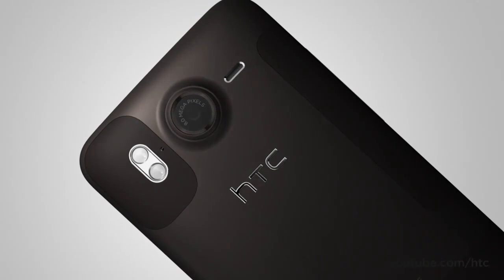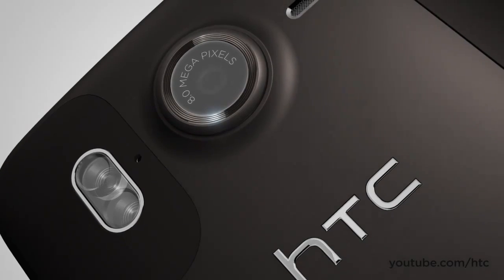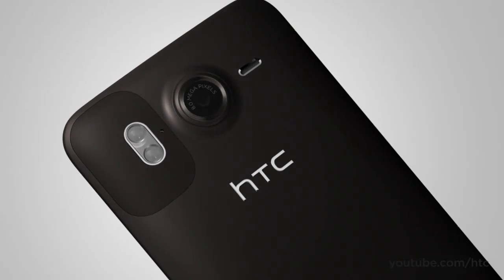If you've ever found yourself without a camera at that picture-perfect moment, you'll love the HTC Desire HD's 8-megapixel dual flash camera and HD camcorder. You'll never miss another magical moment again.